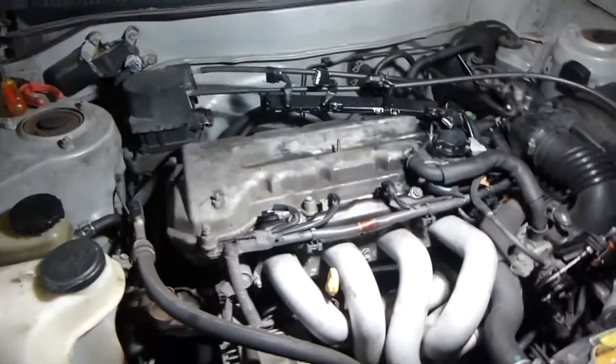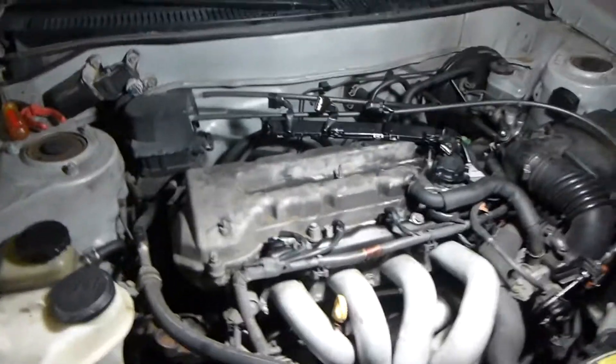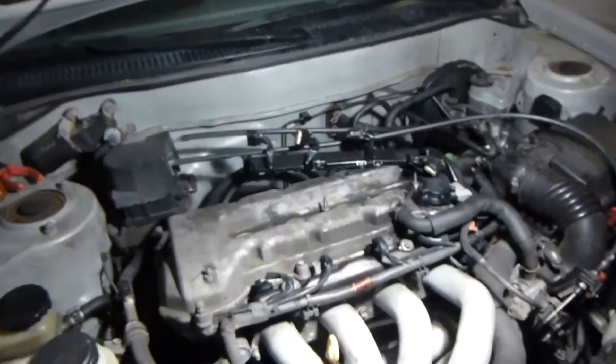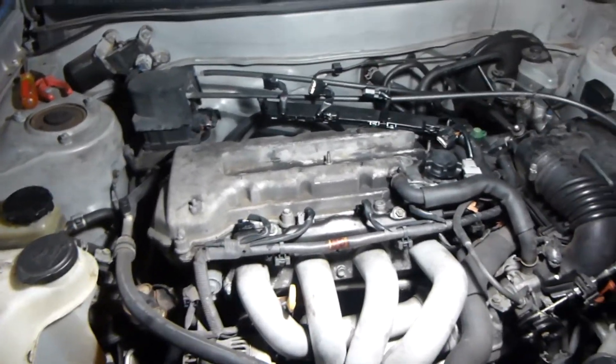I haven't been having trouble with misfiring, but the check engine light did come on one day on the way to school, and then it turned off after about 50 miles of driving. I'm guessing it was probably a misfire, because the check engine light usually goes back off after a while if it's something that just happens once or twice and doesn't keep happening.